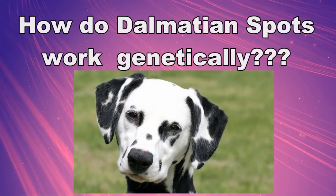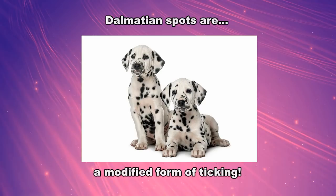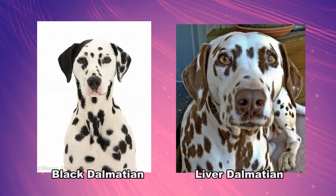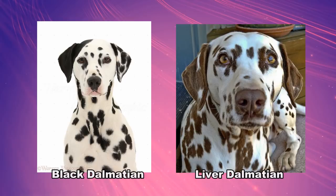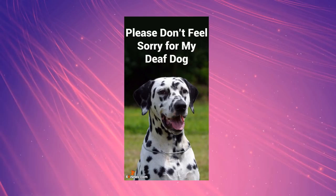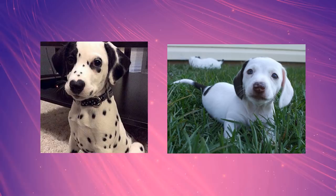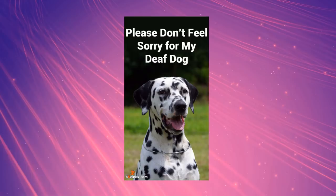Dalmatian spots had puzzled geneticists for a long time. They are a unique breed, but it is now known that Dalmatian spots are actually a form of ticking, affected by another gene that acts as a modifier. Dalmatian spots are bigger than standard ticking, more sparse, and more evenly distributed. They are whatever colour the dog would be if it didn't have white — Dalmatians usually come with black or liver spots, but red, brindle, and blue can occur, though very rarely. Dalmatians are born white and develop their spots later on, just like other dogs with ticking and roan. They do sometimes have solid patches on their heads or bodies, which is the result of a genetically extreme white piebald. High white piebald is sometimes associated with deafness, and unfortunately this is common with Dalmatians, especially when the Dalmatian doesn't have solid ears or face patches.